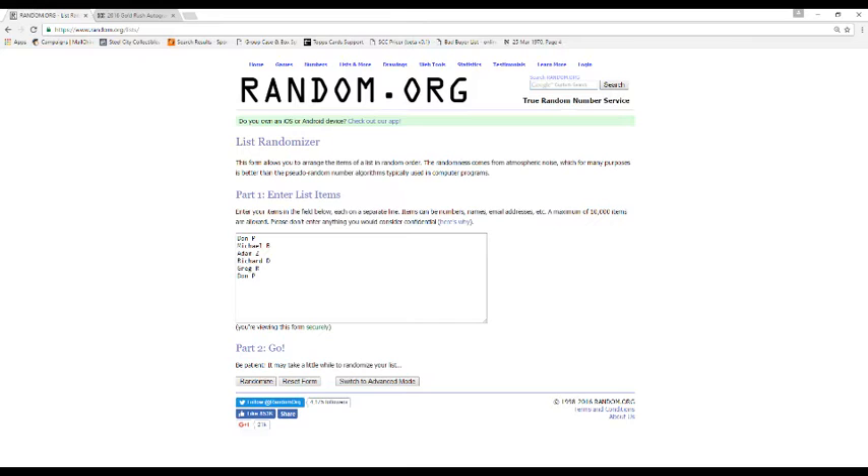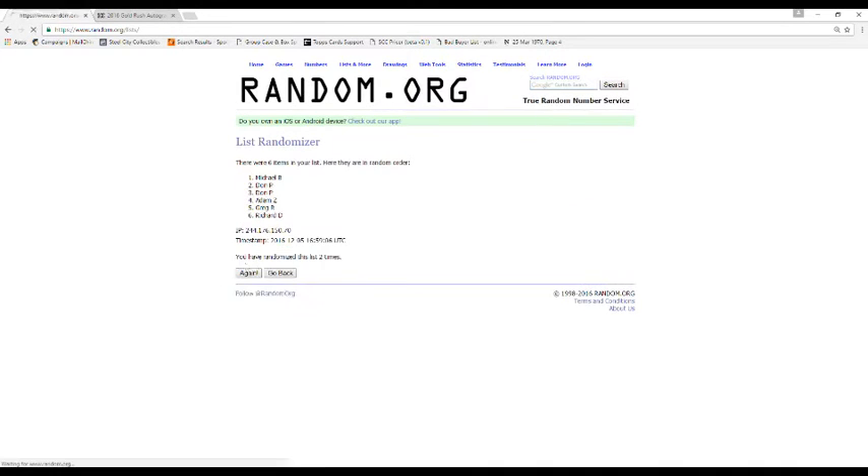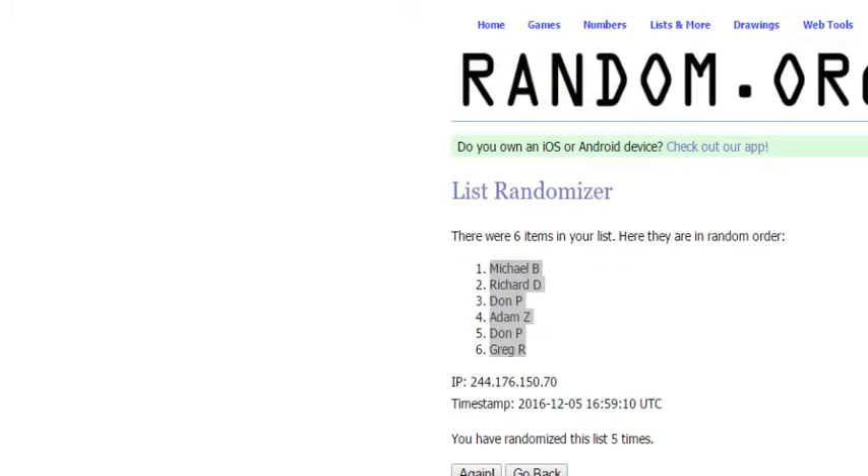Here are our names: Don P., Michael B., Adam Z., Richard D., Greg R., and Don P. We'll randomize these 5 times. The resulting draft order is: Michael B., Richard D., Don P., Adam Z., Don P., Greg R.